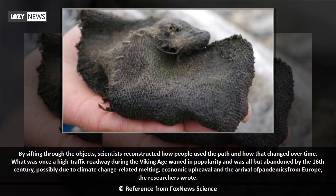The abandonment was possibly due to climate change-related melting, economic upheaval, and the arrival of pandemics from Europe, the researchers wrote.